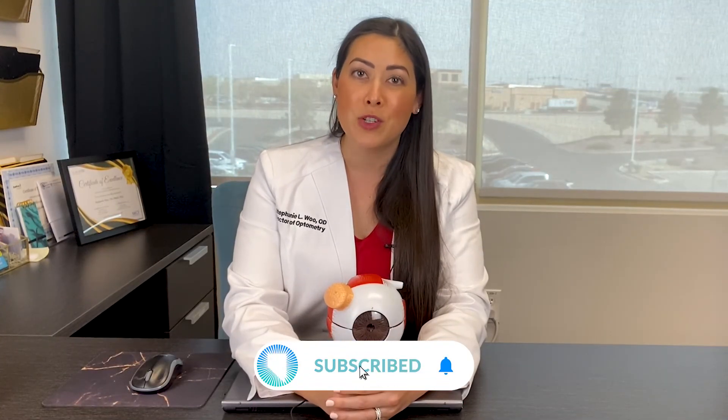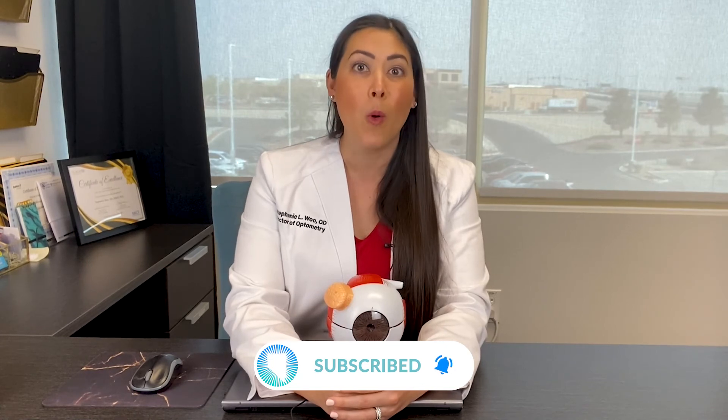I hope you found this video helpful. Don't forget to subscribe to our YouTube channel to learn more about all sorts of different eye issues. And if you ever want to book an appointment with us, go ahead and click the link below. I am very excited to meet with you and chat with you.